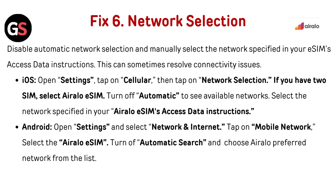Fix 6: Network Selection. Disable Automatic Network Selection and manually select the network specified in your eSIM's access data instructions — this can sometimes resolve connectivity issues. For iOS, open Settings, tap Cellular, then Network Selection. If you have two SIMs, select Airalo eSIM. Turn off Automatic to see available networks and select the network specified in your Airalo eSIM's access data. For Android, open Settings, select Network and Internet, tap Mobile Network, select the Airalo eSIM, turn off Automatic Search, and choose the Airalo preferred network from the list.